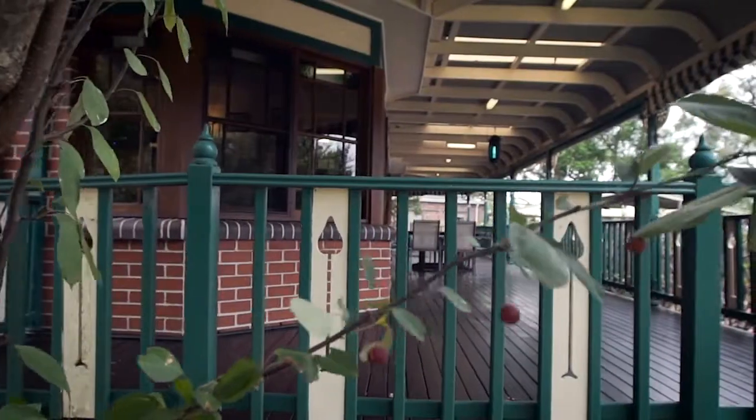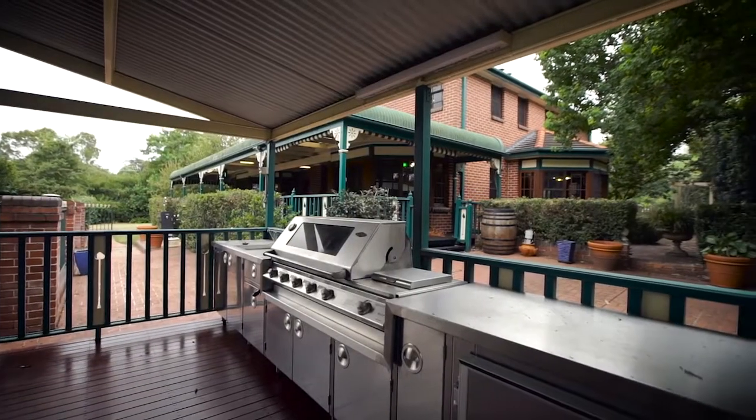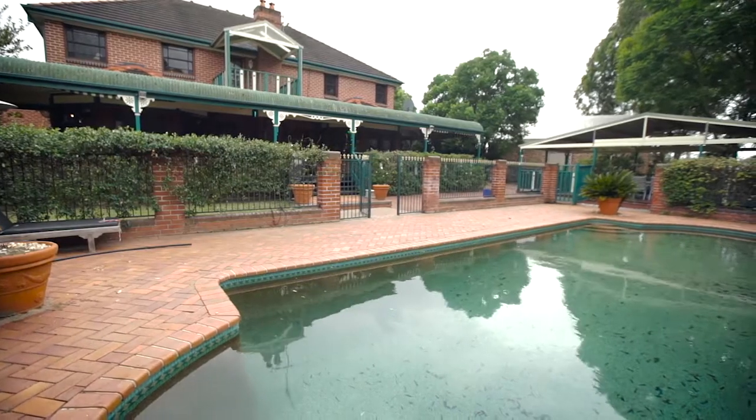There's a huge timber deck and a covered entertainment area with its own stainless steel outdoor kitchen, spa area, and that beautiful long in-ground swimming pool — perfect for anyone who just wants to splash away in summer or get in there and do a number of laps.